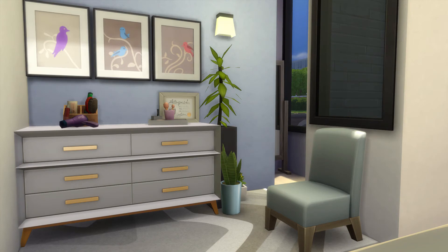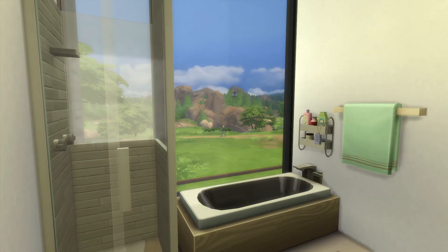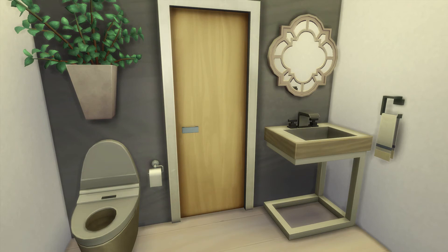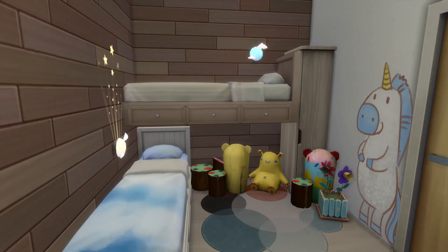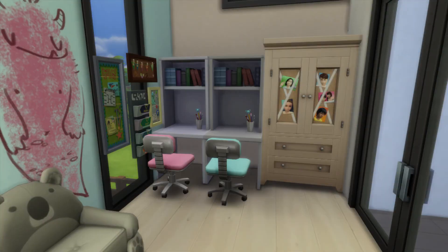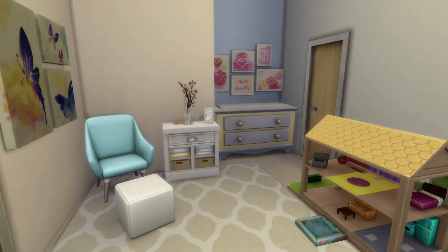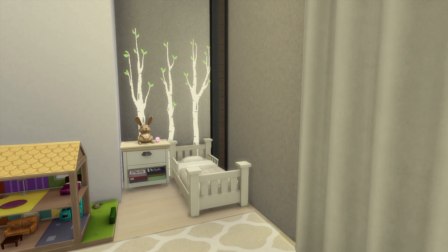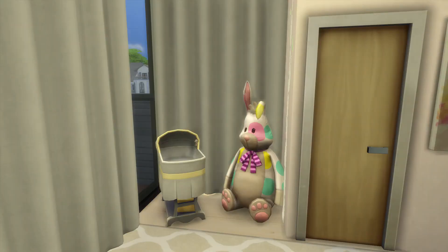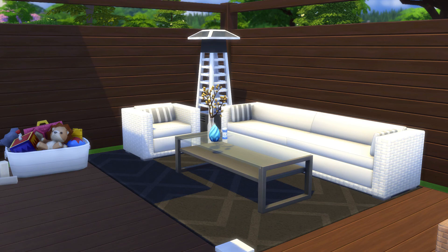That's the house! I tried to create something within budget and make it affordable for a family. It feels like everyone builds either starter homes or super expensive houses with nothing in between, so I wanted to fill that gap. There will be a download link in the description below — hopefully — since I'm not great at uploading houses. Thanks so much for watching, I hope you enjoyed it and have an amazing day. Take care, bye!